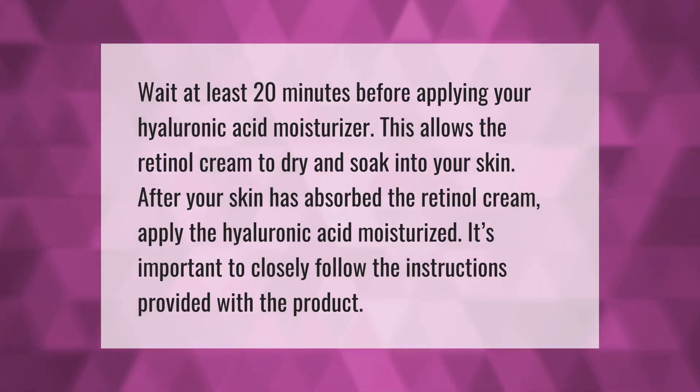Wait at least 20 minutes before applying your hyaluronic acid moisturizer. This allows the retinol cream to dry and soak into your skin. After your skin has absorbed the retinol cream, apply the hyaluronic acid moisturizer. It's important to closely follow the instructions provided with the product.